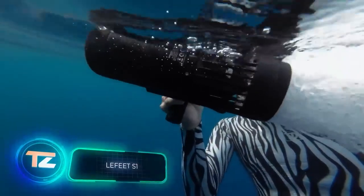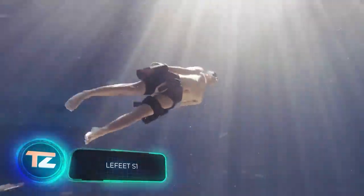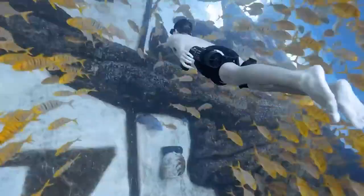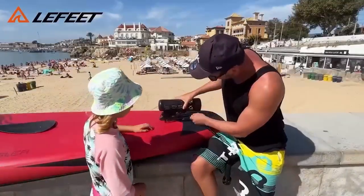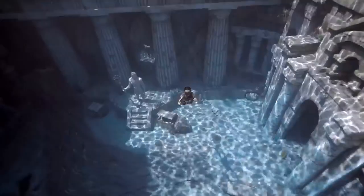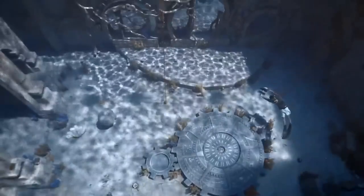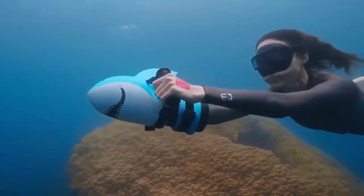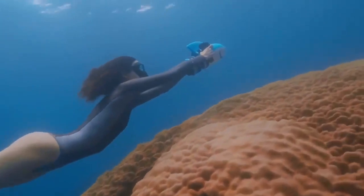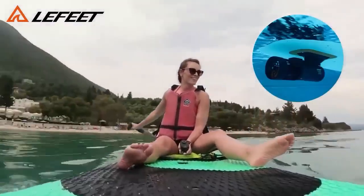We came across this underwater scooter on a popular Chinese website. It offers decent performance, especially for its price of $170. With a full charge, the scooter can be used for up to an hour and can go as deep as 40 meters. And if you attach an action camera to the scooter, you can experience the thrill of being the cameraman for your own underwater adventure, just like in the undersea world of Jacques Cousteau.